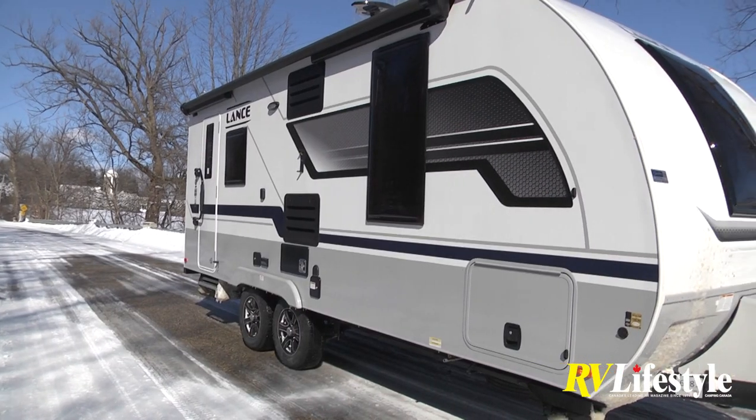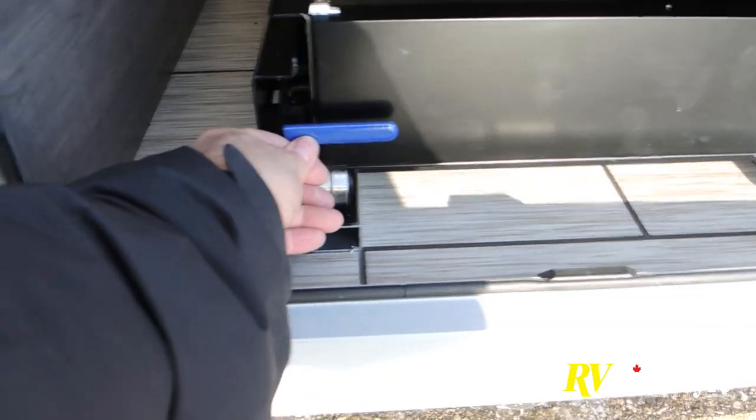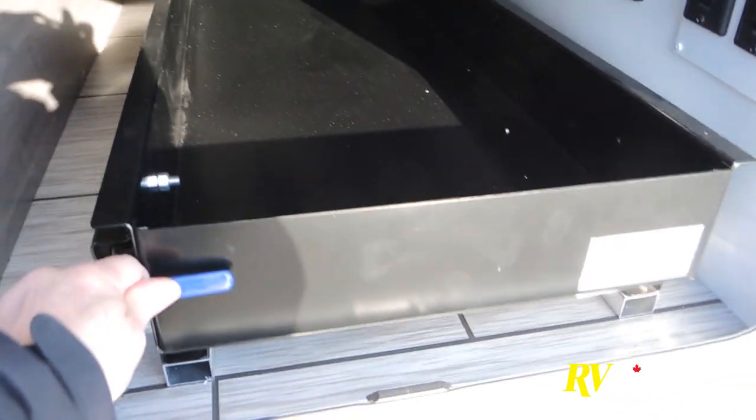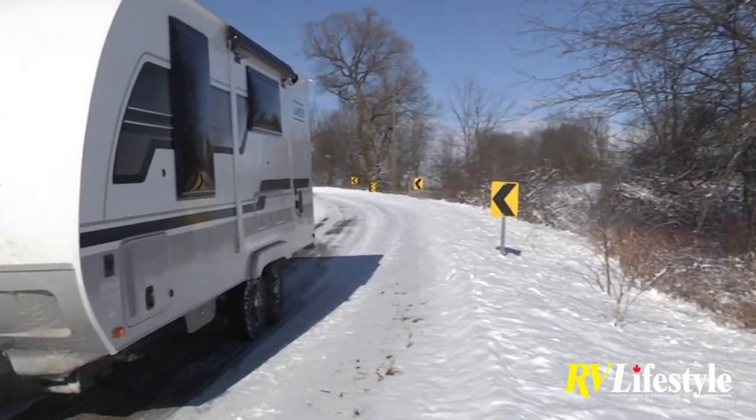The bed lifts up with lots of storage underneath. The outside storage is noteworthy — the curbside door opens to reveal a big pull-out tray that goes almost all the way across the unit. On the other side is a completely sealed storage compartment that holds a 2000-watt Honda generator, keeping fumes out of the trailer. Below it on the frame there's a cable lock point to secure the generator when in use.